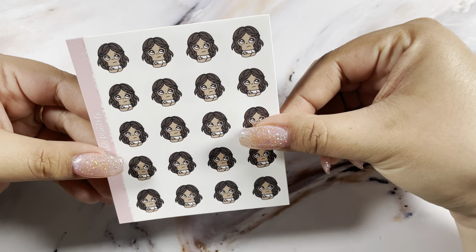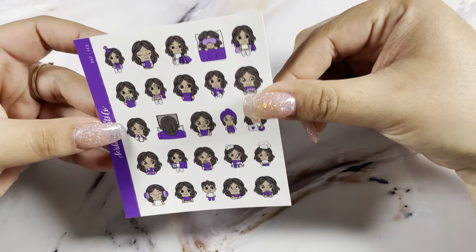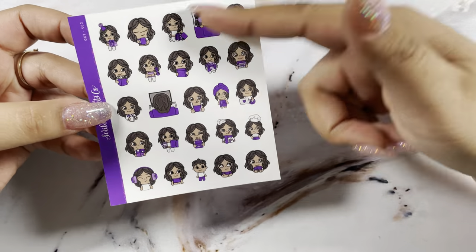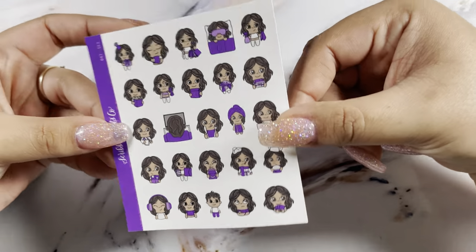I picked up the scribbler — she's rolling her eyes, very relatable. I love these. I've been picking up the color of the week, and I absolutely love this purple. It is so pretty.